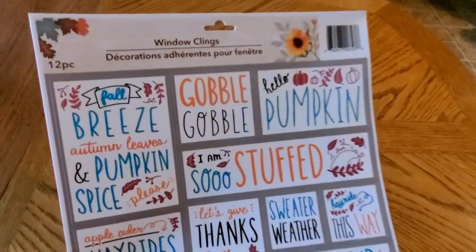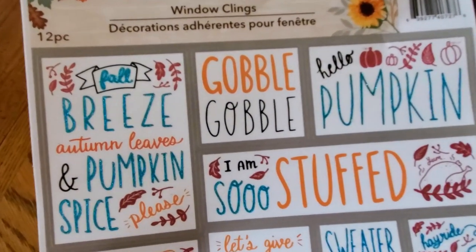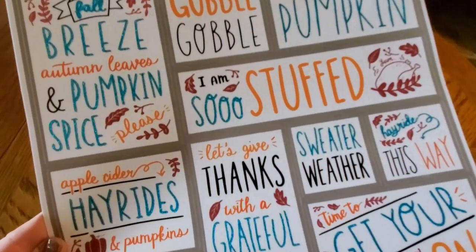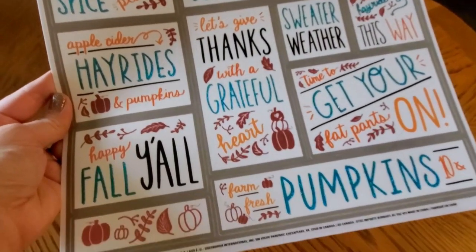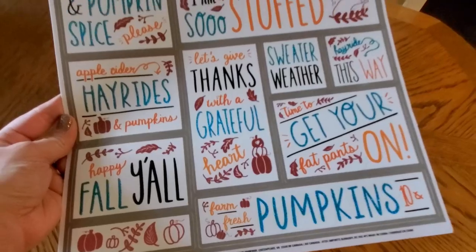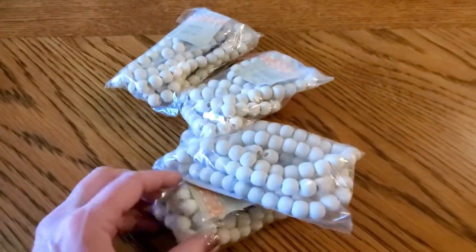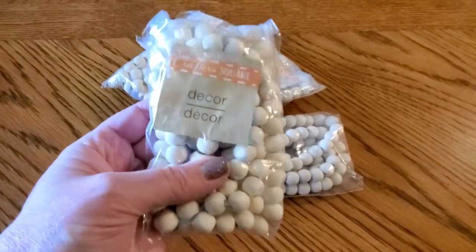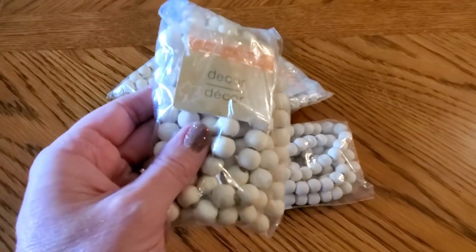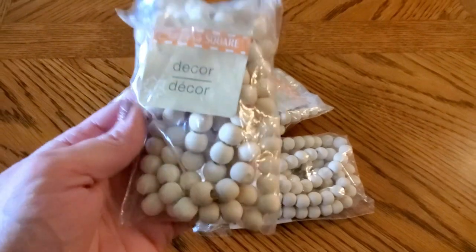I also like to do DIYs with window clings when I can find really cute designs, and I really like these — again, that kind of teal blue color with the orange. I really am liking how this is looking together. Of course I had to pick up some of those wooden beads. These are four feet long per strand, so you get four feet of beads for just a dollar.